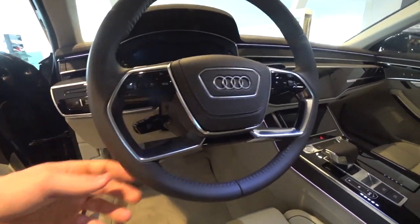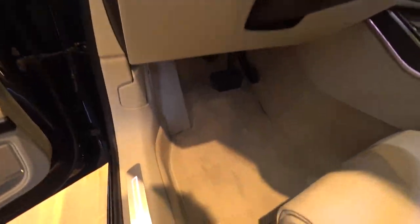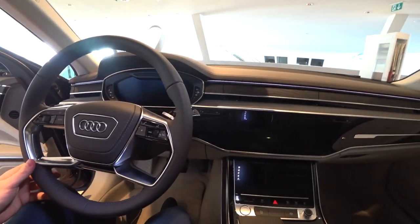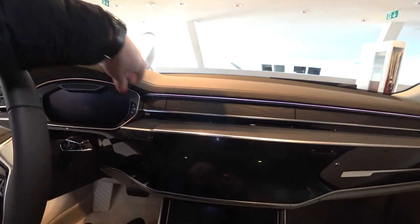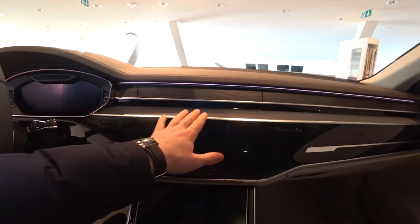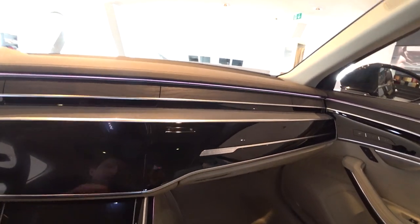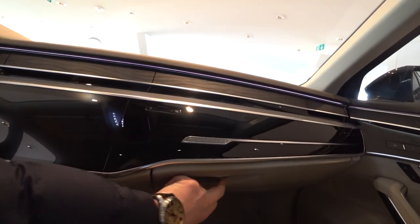When you open the right door, the other LED will illuminate the passenger seat. Everything is white and everything looks so, so nice. The steering wheel is also high quality. Up here we have soft materials — leather, wood, and all kinds of combinations. This is a really expensive and premium car.